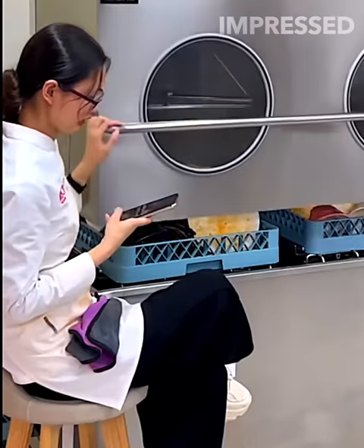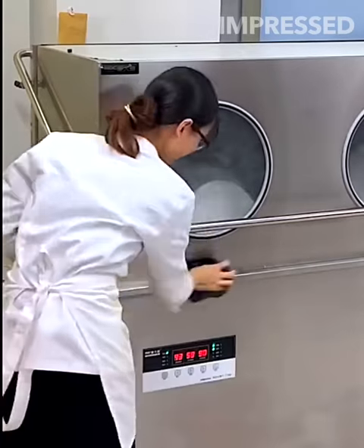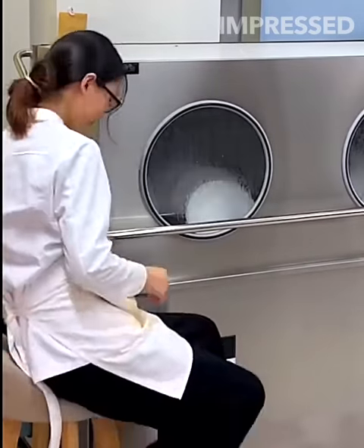Dirty dishes are placed inside a washing machine that cleans them thoroughly, complete with a viewing window for real-time monitoring of the cleaning process.